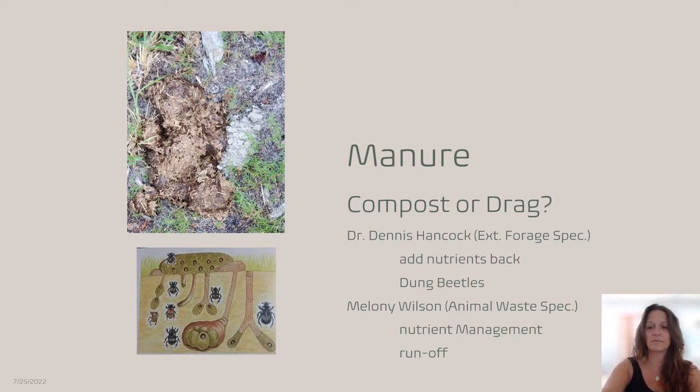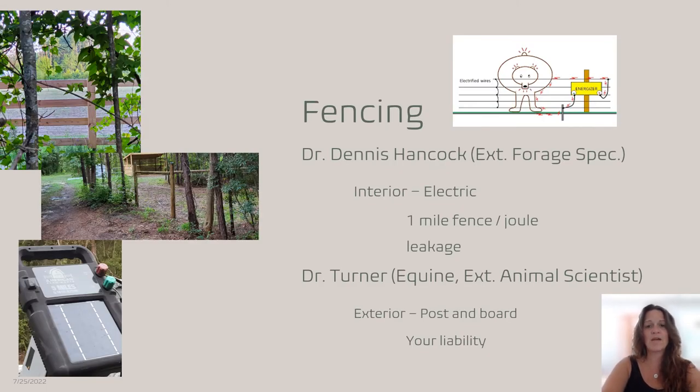For fencing management, this is actually my fencing system. The exterior fence is post and board. As Dr. Turner said in her lecture, you are actually liable if your horse escapes its enclosure and causes an accident. So you want a sturdy fence on the outside. The interior is a three-wire poly rope electric system, and here is my energizer. As Dr. Hancock noted regarding electric fencing and leakage, you have to make sure you go around all the wires and ensure no foliage is contacting them. You should have one mile of fence per one joule.